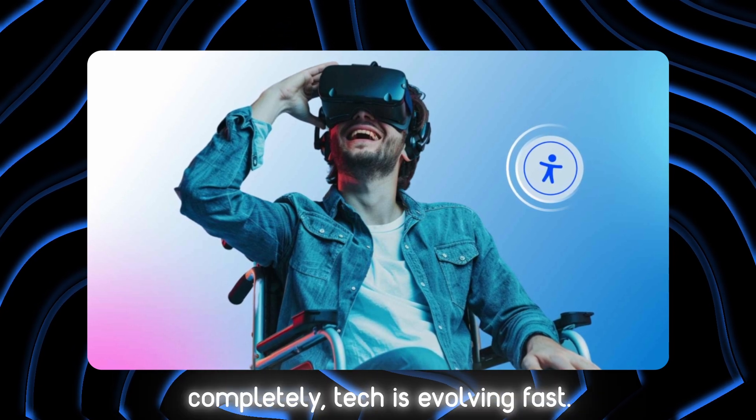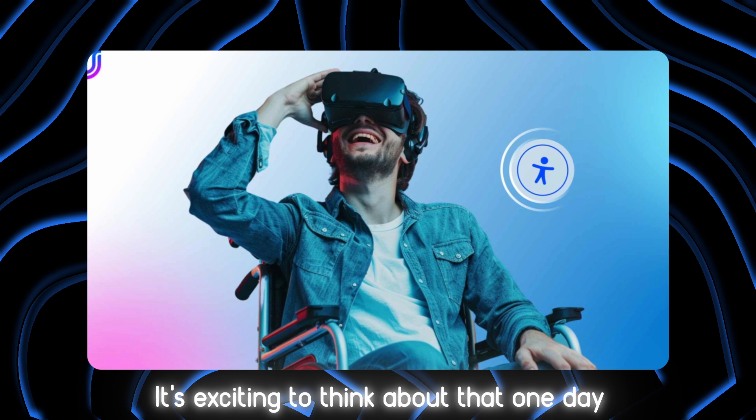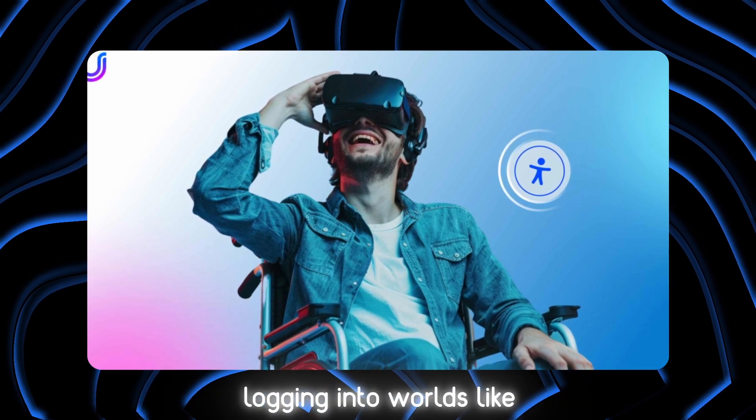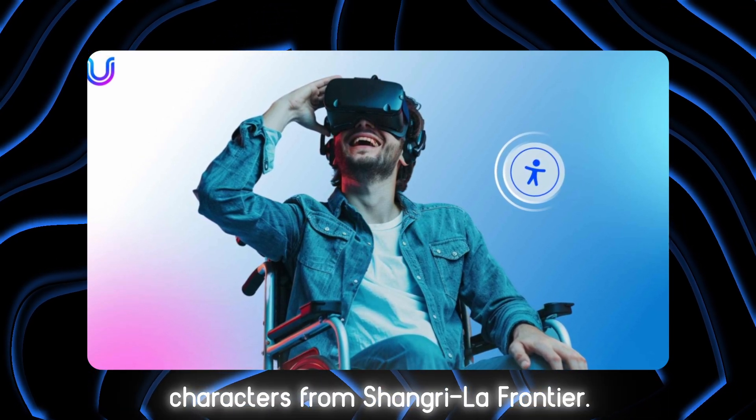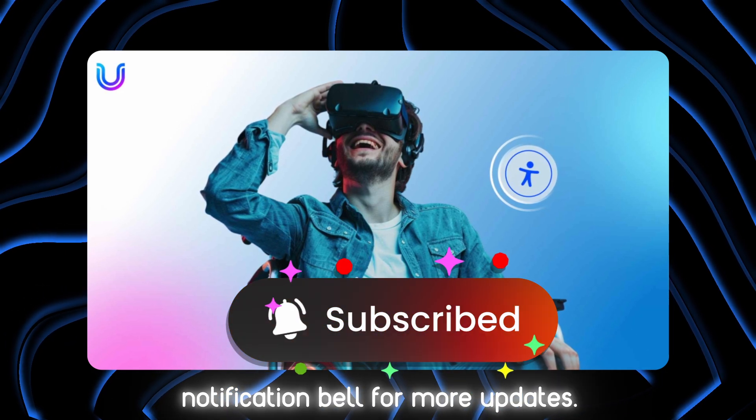While we're not there completely, tech is evolving fast. It's exciting to think that one day soon we might be logging into worlds like characters in Shangri-La Frontier. Don't forget to subscribe and hit that notification bell for more updates.